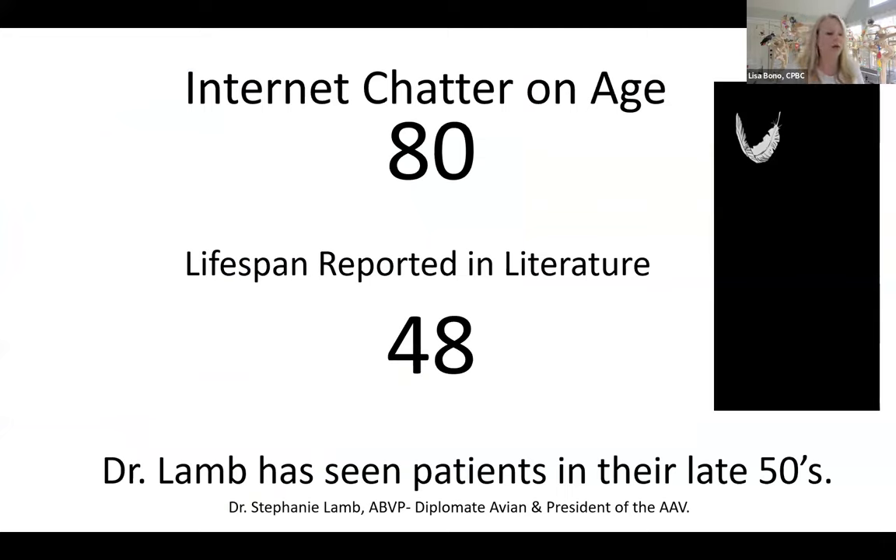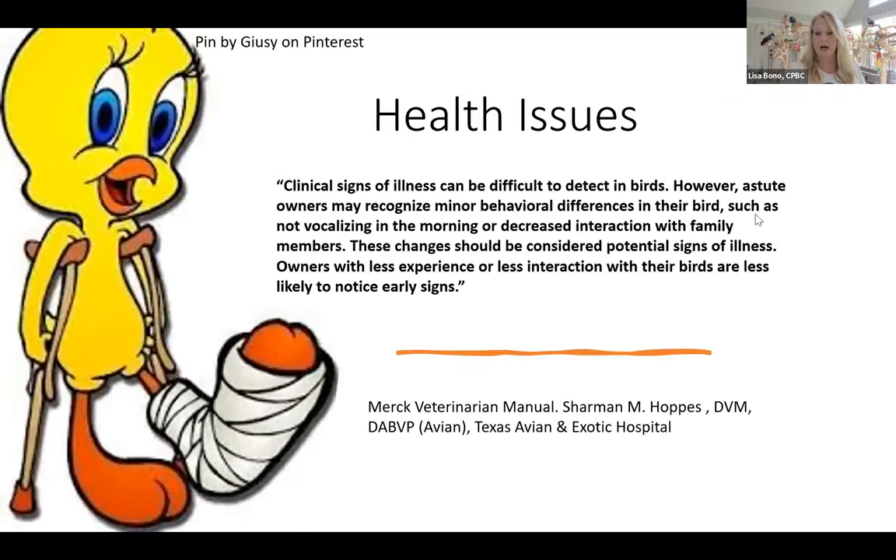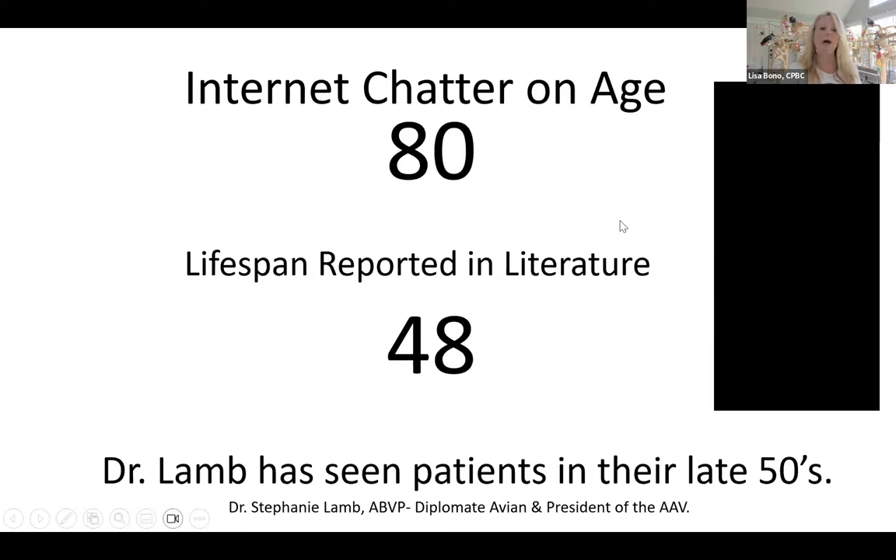How long do they really live? I see it all the time — people say African Greys live to 80 but I don't know any that have reached 80. Reported lifespan in the literature is around 48 years. Dr. Lamb discussed this last week. I want my guys and all your birds to stay around for a long time.